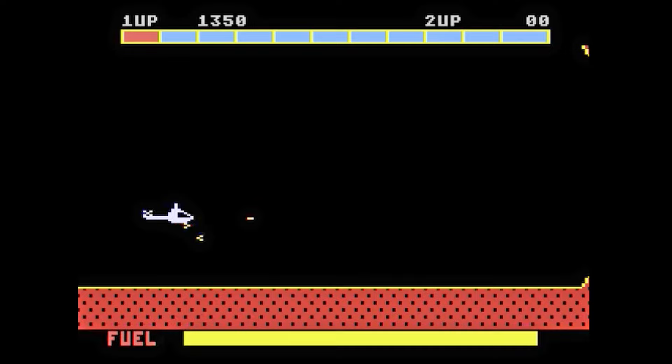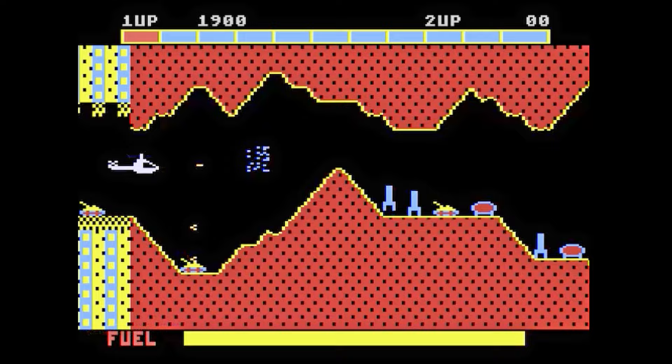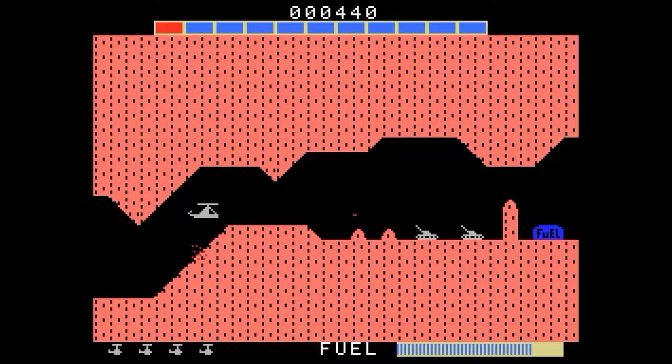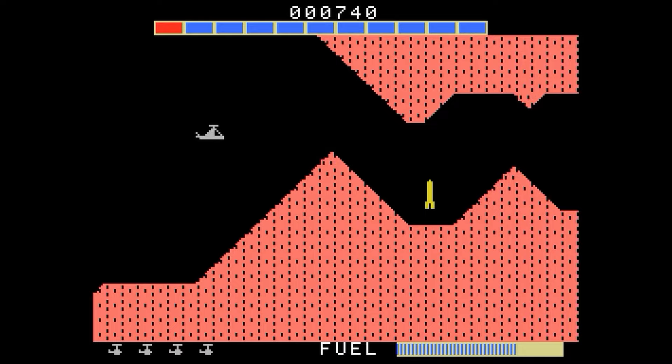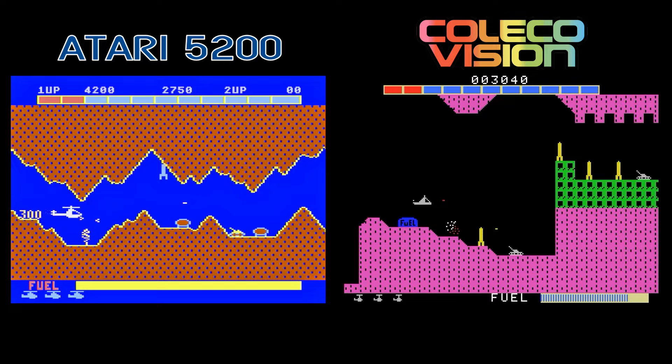Super Cobra is another conversion of a Konami arcade game from Parker Brothers. Guide your helicopter through caverns, blasting enemies. The 5200 game looks kind of bland, but at least the look of the caverns is interesting. The scrolling is smooth and the gameplay is good enough. The ColecoVision version also has nice, smoothly scrolling graphics, but oddly the bombs fall down diagonally instead of downward, which changes how one plays the game. Overall, both games are decent enough shooters, but this is a case where I prefer the 5200 game.